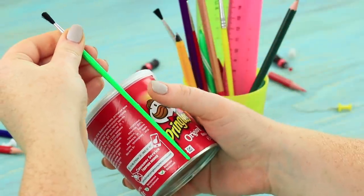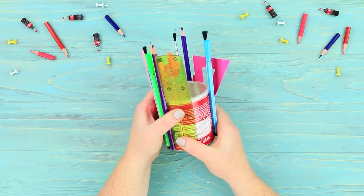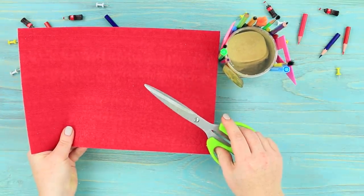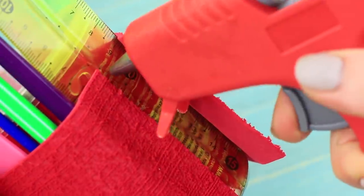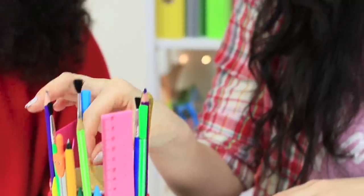Attach school supplies to the sides of a little can of Pringles. Leave a gap so that you can take chips out of it. Cover the bottom part with a strip of a foam rubber sheet to make it look like a school supply cup! The girls crunch on chips without anyone noticing, just so they won't fall asleep during this class on high culture!